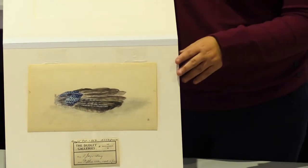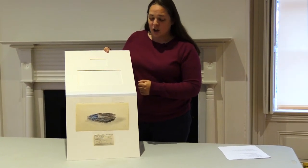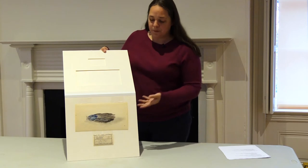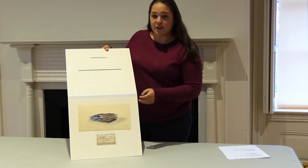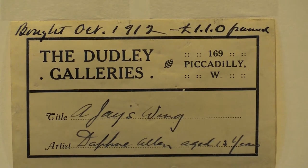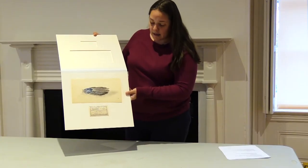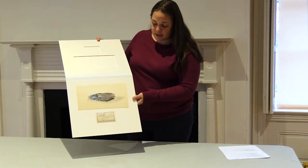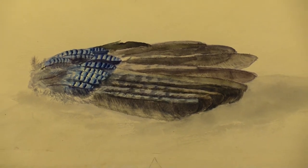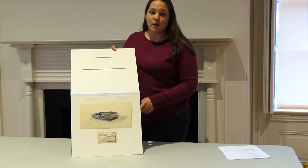So this is a painting that was done by a young girl named Daphne Allen in England, that is also part of our Levis collection, and it is titled A Jay's Wing, very simple. And we have the tag from when it was purchased. It was purchased at the Dudley Galleries in 1912. The interesting thing about A Jay's Wing and Daphne Allen is at the time that this was purchased she was only 13 years old, and this was her very first art show.